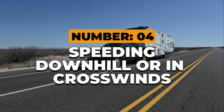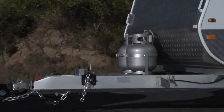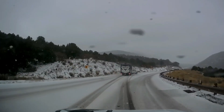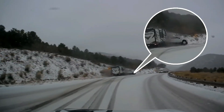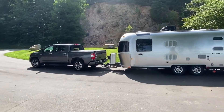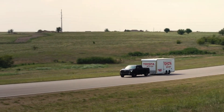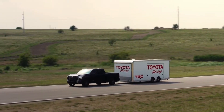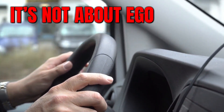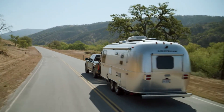Number 4: Speeding downhill or in crosswinds. Speed feels fine — until it isn't. A downhill stretch or a strong crosswind can turn a stable setup into chaos in seconds. Once a trailer starts to sway, speed magnifies every movement. Most drivers instinctively accelerate to straighten it out — that's the worst thing you can do. Slow down before the hill. Downshift early and let your engine braking do the work. When winds pick up, especially in open plains or mountain passes, drop to 55 or even 45 miles per hour. Every mile per hour you shed gives your trailer less energy to fight you with.